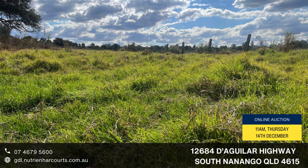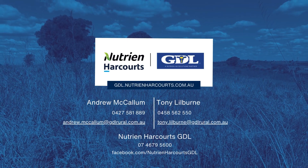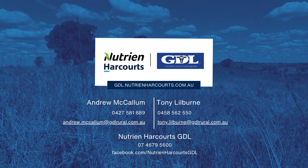This is the first time this property has been offered since 1967. Do not miss your opportunity to inspect.